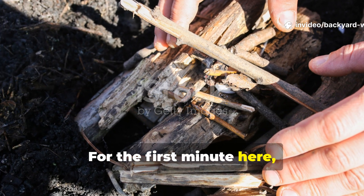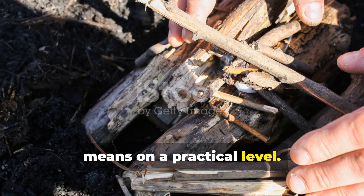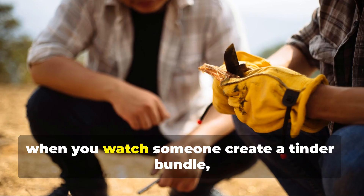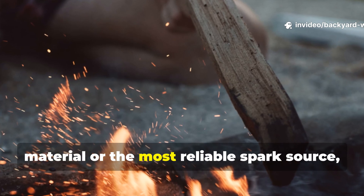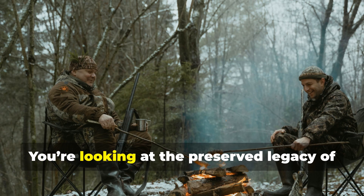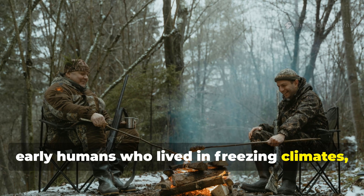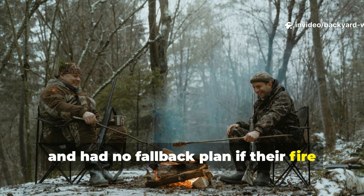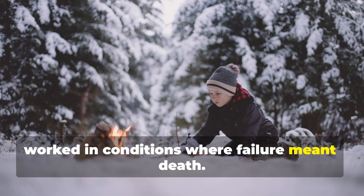For the first minute here, I want you to really understand what that means on a practical level. When you see a bushcraft expert strike flint and steel, when you watch someone create a tinder bundle, when you hear debates about the best char material or the most reliable spark source, you're not watching a modern hobby. You're looking at the preserved legacy of early humans who lived in freezing climates, hunted massive animals and had no fallback plan if their fire went out.